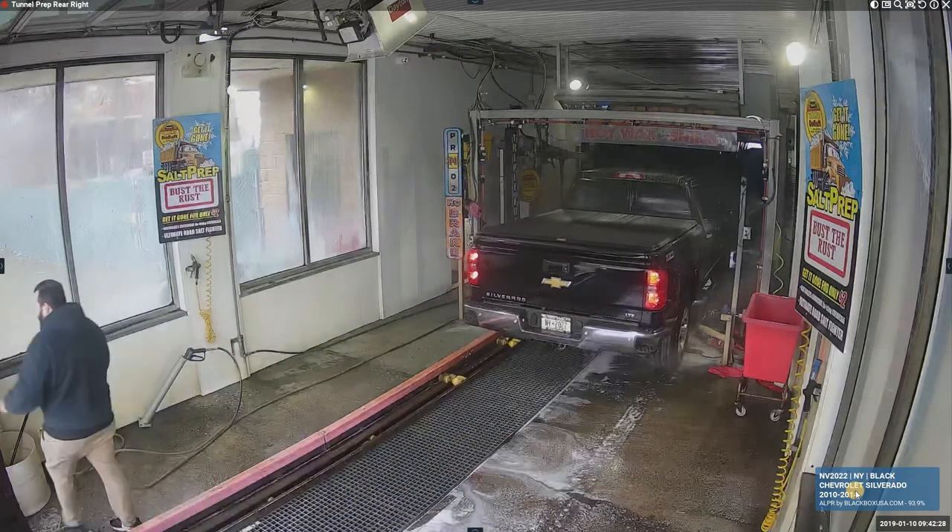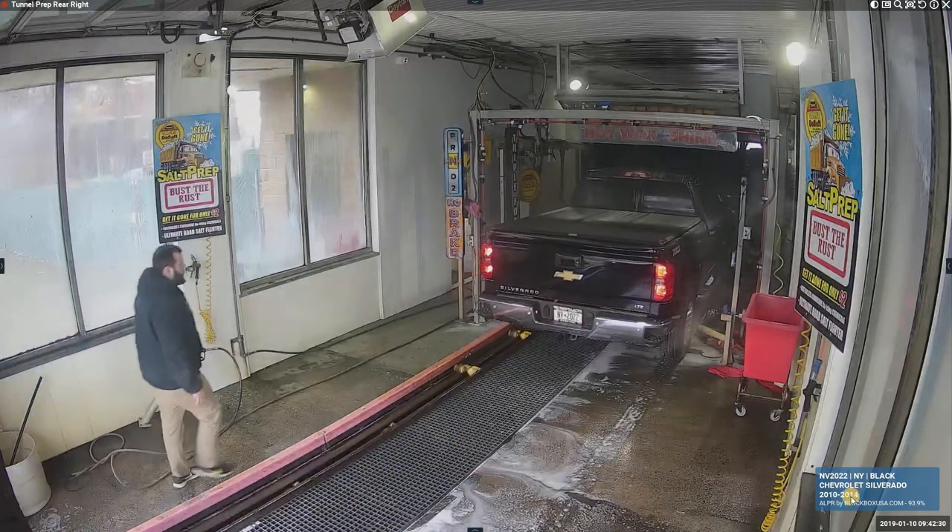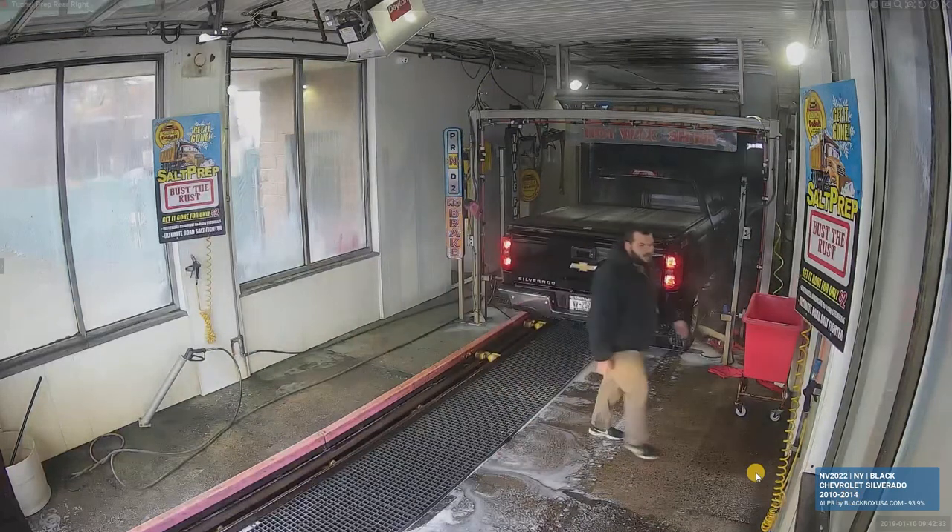There you go. License plate picked up, color of the car, the model, and the year. All of this is relatively accurate.